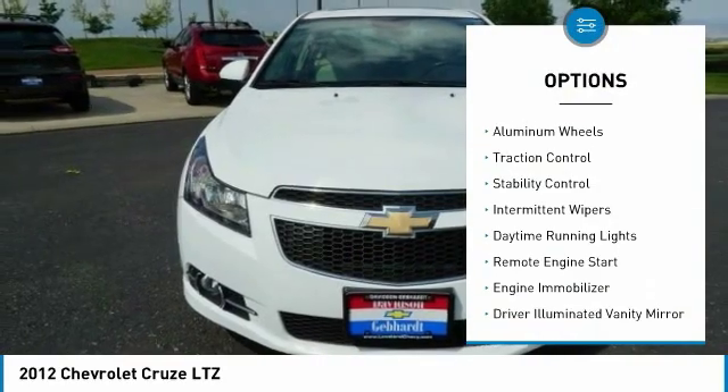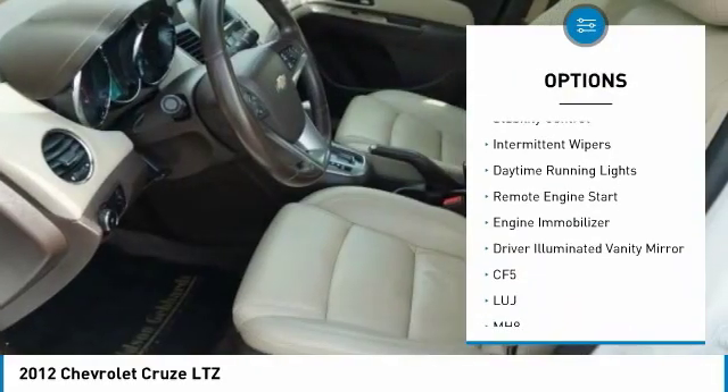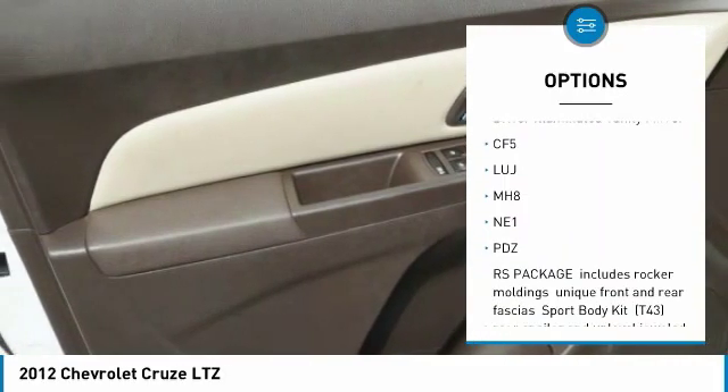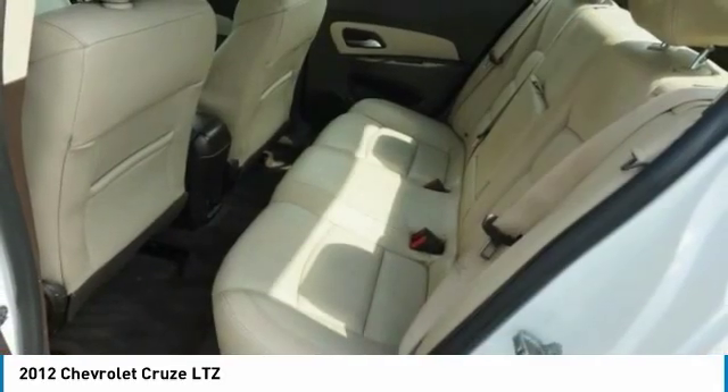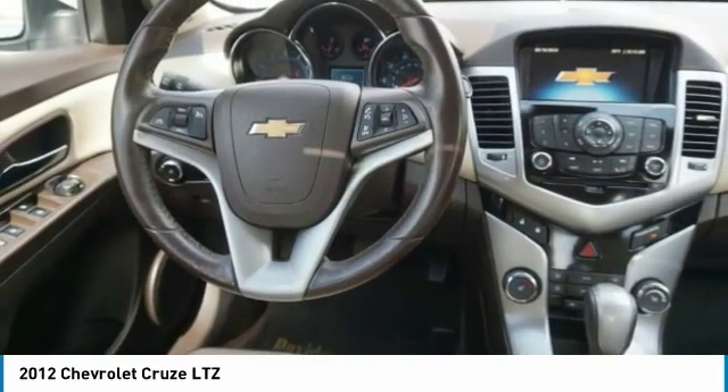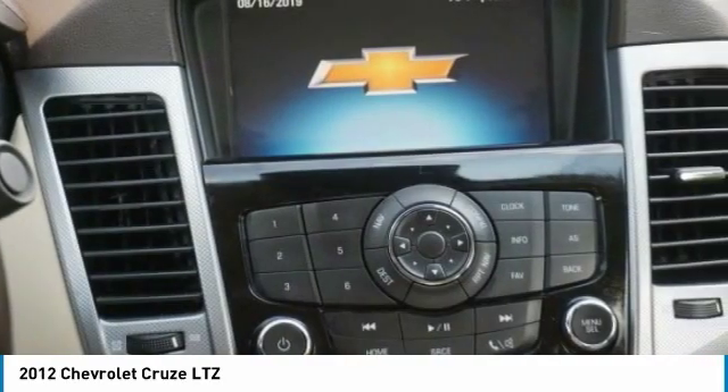Turbocharged. Heated mirrors. Aluminum wheels. Traction control. Stability control. Intermittent wipers. Daytime running lights. Remote engine start. Engine immobilizer. Driver illuminated vanity mirror. Your new ride is just a phone call away.